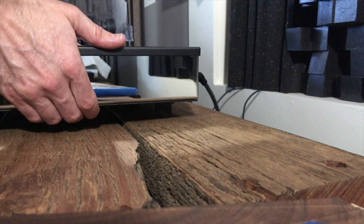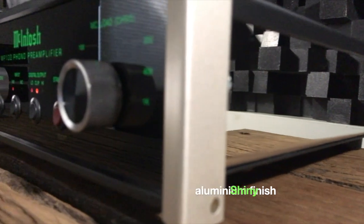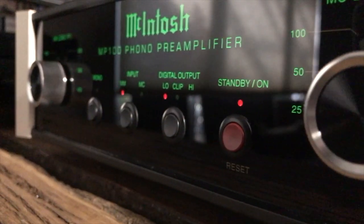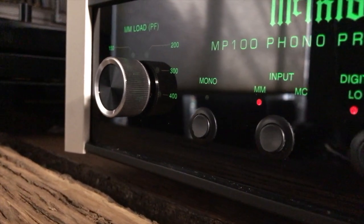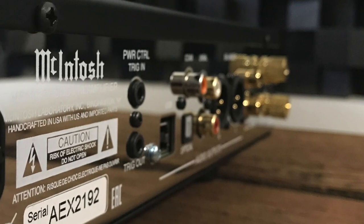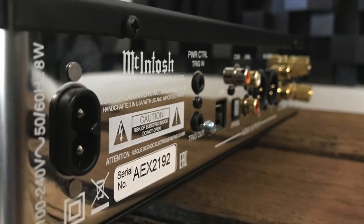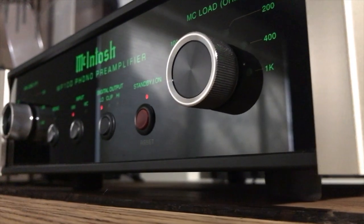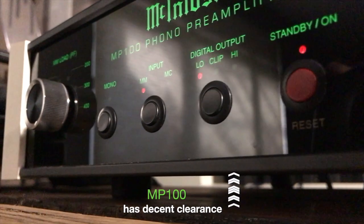The unit also has RIAA equalization, which I just love, so as I said McIntosh have left nothing out. The power connection is a figure-8, also known as an IEC C7 connection. I always like to change the power cables on my hi-fi components, but that's just me. The connections on the back are gold-plated, which is fantastic. It's a sturdy, quality-built unit with nice clearances.